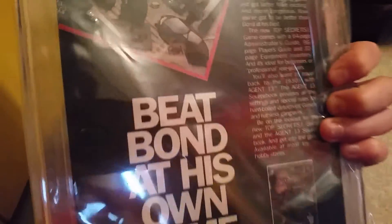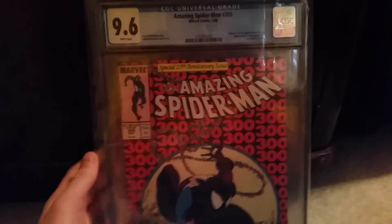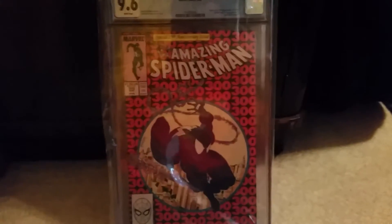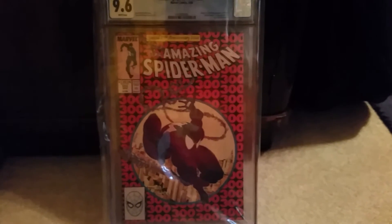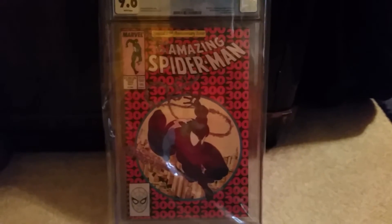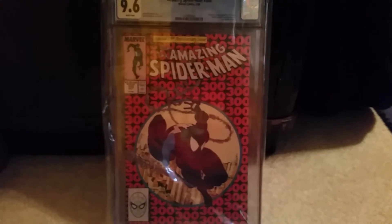It's from 1988 — that's just crazy to me. I'm so happy, and like I said, I'm not selling this. This is something for me personally. That's my Amazing Spider-Man 300, got it back today, couldn't be happier.